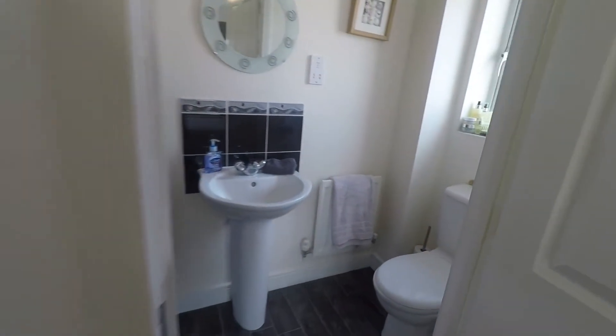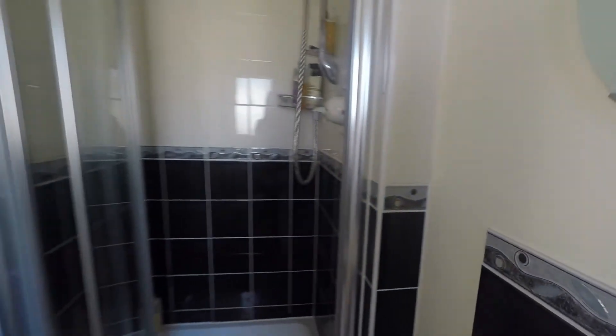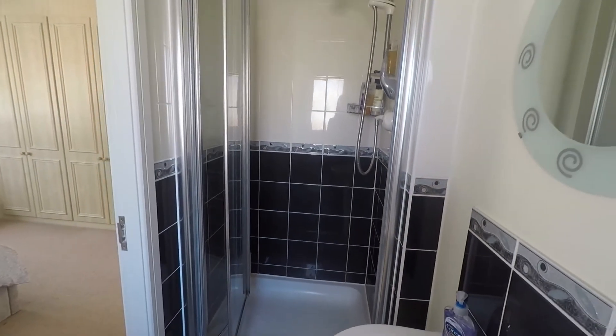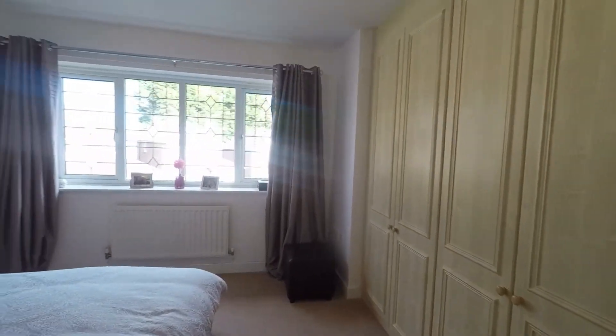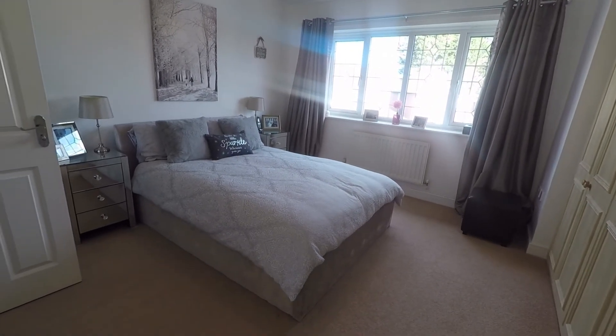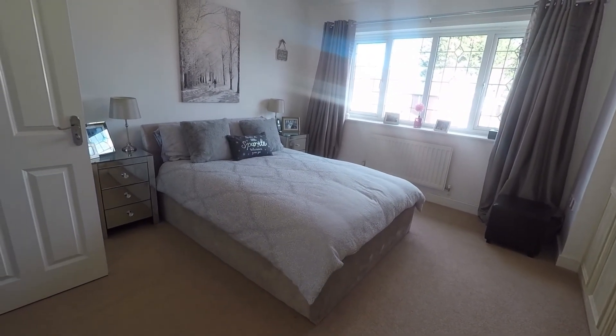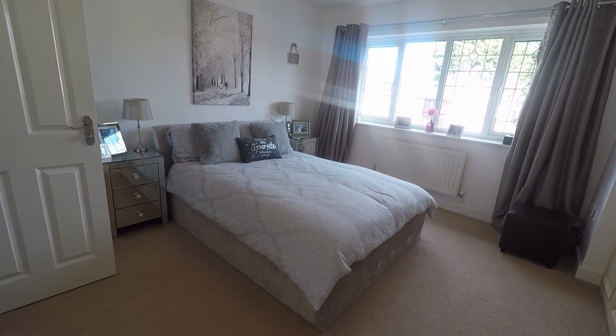The master bedroom also boasts an en suite shower room with WC, hand basin, and a shower cubicle. All in all a really fantastic-sized property, perfect for families and really well presented throughout. This concludes our Pinkmove video tour. If you are interested in viewing this property, please contact a member of the Pinkmove team today to book an appointment. Thanks for watching.